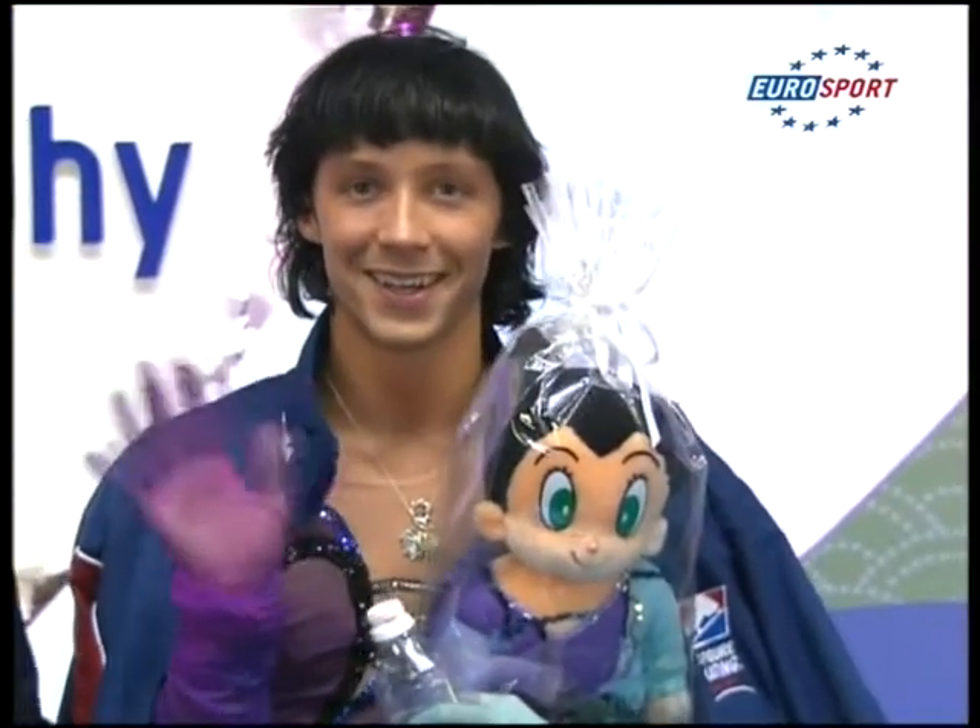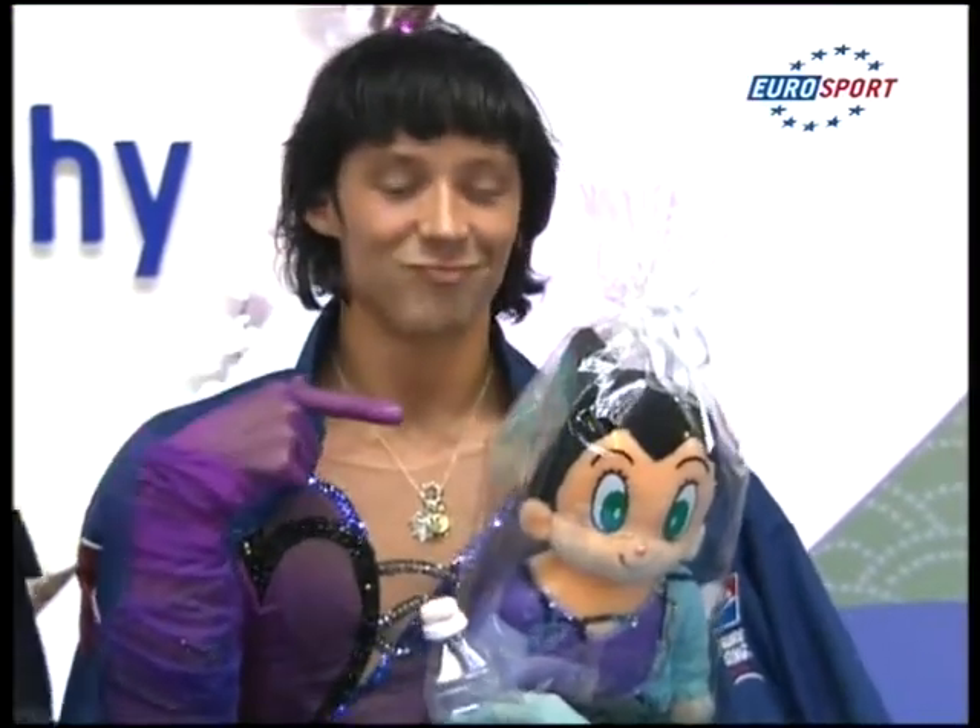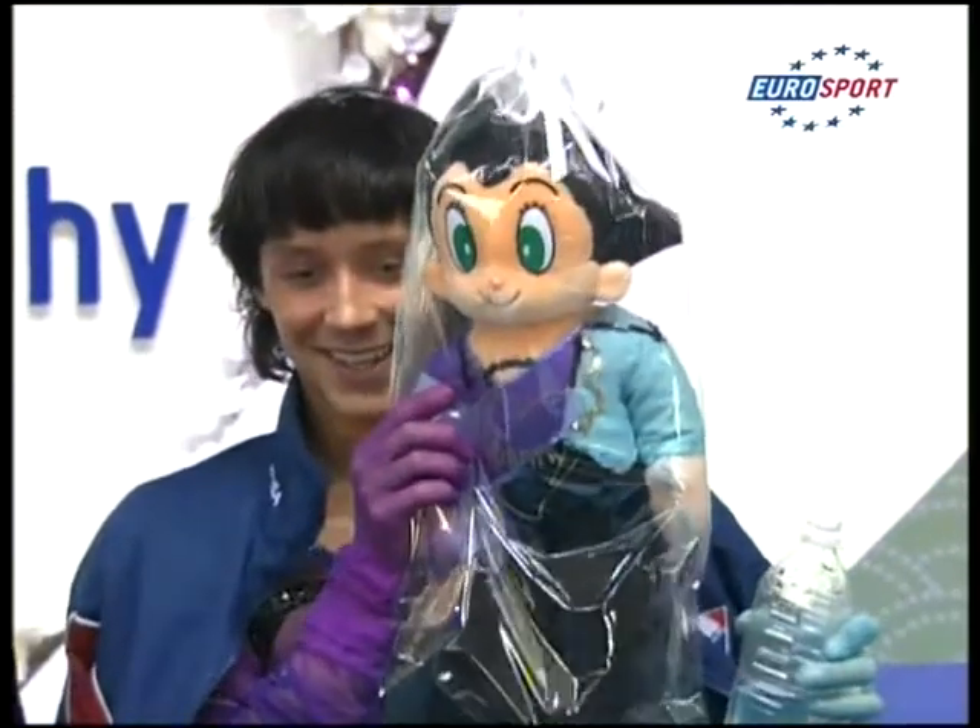Well, Shane, we didn't get to see the flip again, but I'm pretty sure that was off an outside edge, which will get called by the technical specialist if that was the case.